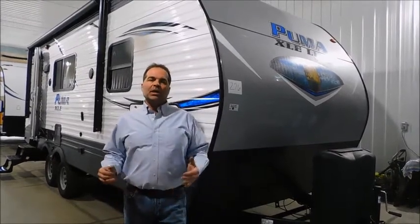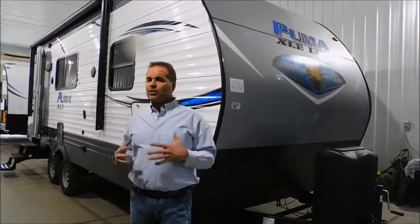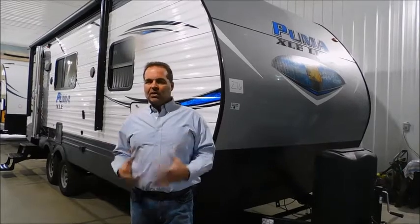This particular coach is a couples coach. It only weighs 4,800 pounds. It's short, so it's really super maneuverable, but the interior is unbelievable.